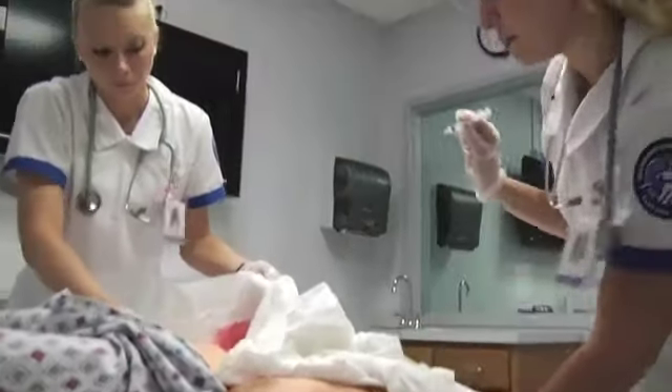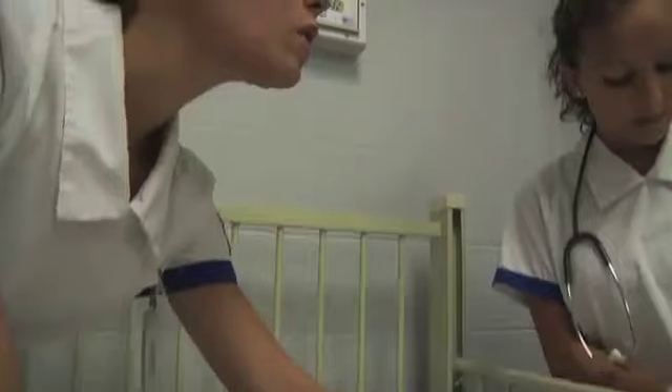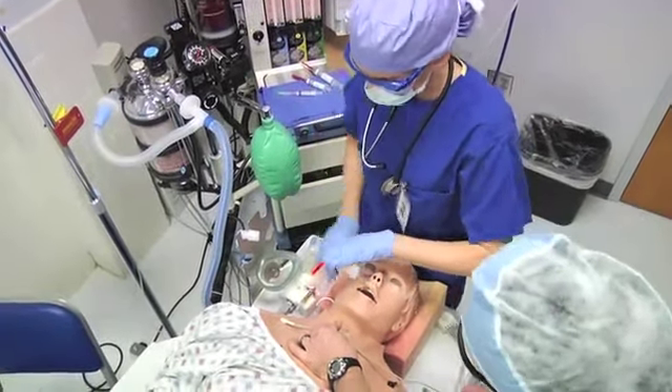Having that experience throughout nursing school has really helped progress my skills, my confidence level, and my ability to take care of a patient one-on-one. You are the nurse — you're taking care of the patient, doing everything. Everything rests on you. You get to call the doctor, you get to do all the orders.